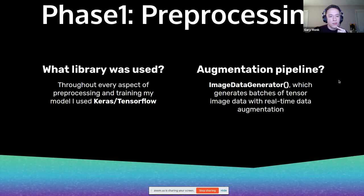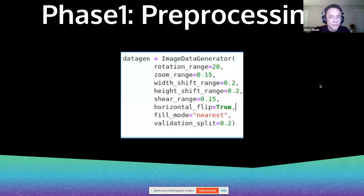Through pre-processing and training, I use Keras TensorFlow. Within Keras TensorFlow is an amazing pipeline called Image Data Generator, which does all of those transformations for augmentation in real time while the model is training. It is very cost efficient — not as computationally expensive. Here is my pipeline and all those little transformations, doing all of these in real time randomly.